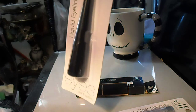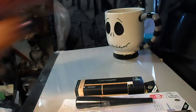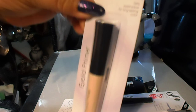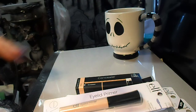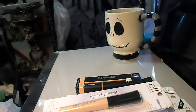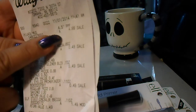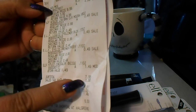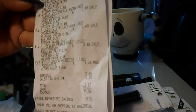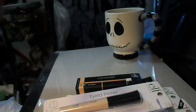I also got this liquid eyeliner in black by elf for 49 cents, and this elf eyelid primer in sheer for 49 cents. I thought it was awesome to find those elf products for 49 cents a piece. On my receipt: the mug was $4.99, and then 49, 49, 49, and $1.49 — so I spent about $8.51 total. Pretty friggin' awesome!